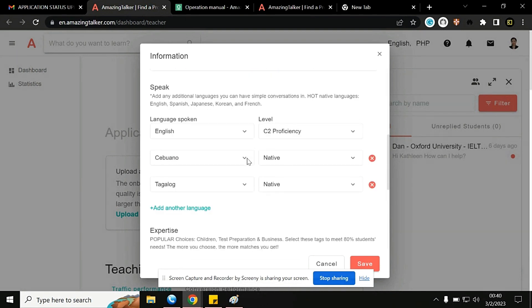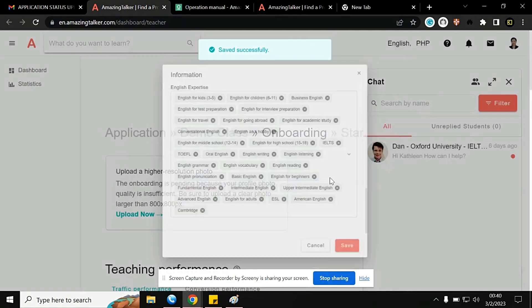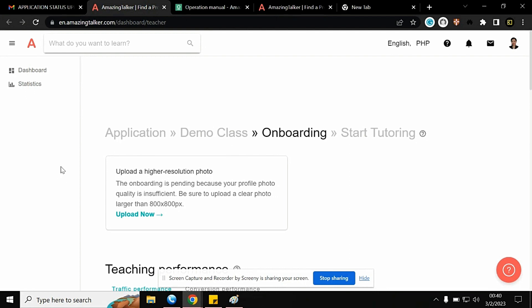Fill in all the necessary information and click Save. Just follow all the steps. Once you sign up and fill out all the necessary information, you'll proceed to the demo class. But you have to wait at least 24 hours for them to approve your application. After filling out the information and waiting 24 hours, you'll have your demo class.